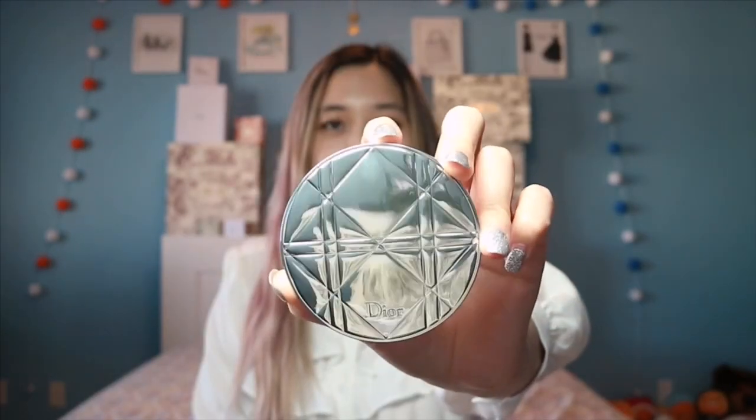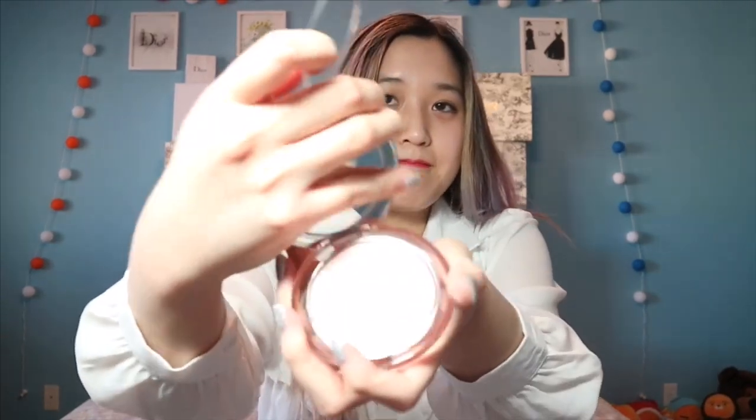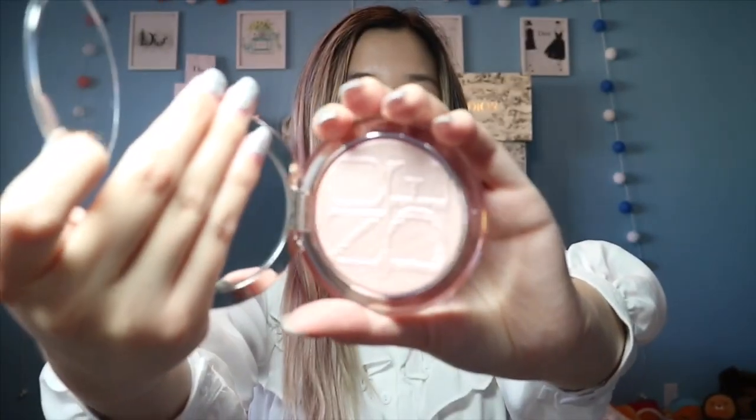The final makeup item is this highlighter — the Dior Skin Nude Luminizer in 02. I love this shade. It also comes with a mirror. Here is the highlighter. Super pretty — I love highlighter.